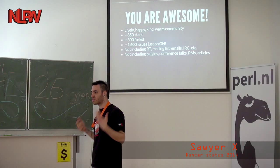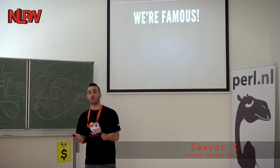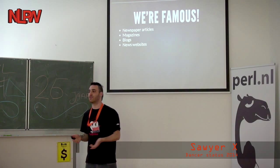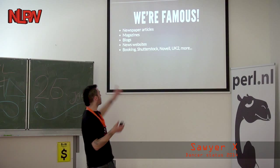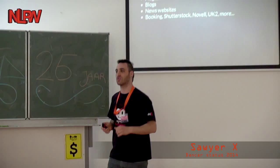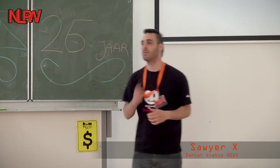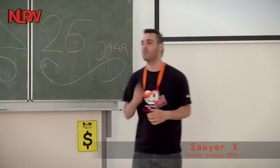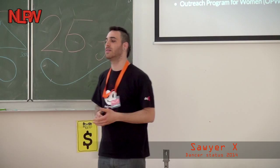We're also getting very famous. We have newspaper articles, magazines, blogs, news websites, and there are companies that use Dancer — like Booking, Shutterstock, Novel, and UK2. UK2 is an ISP. Novel has an entire product based on Dancer. Shutterstock has some search stuff, and Booking has various utilities with Dancer. There are government websites, personal blogs, wikis, and actual libraries written in Dancer. We participated in Google Summer of Code, and we also participate in the Outreach Program for Women, which sponsors women to go into open source.